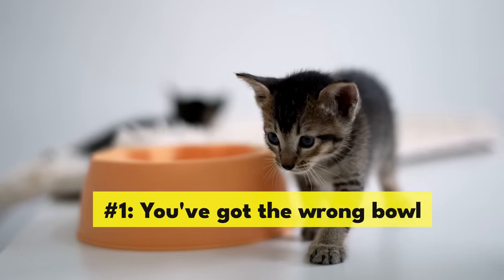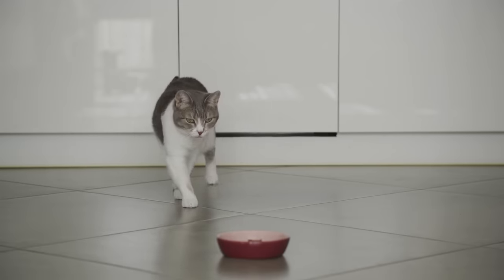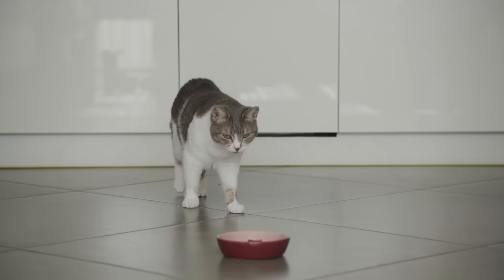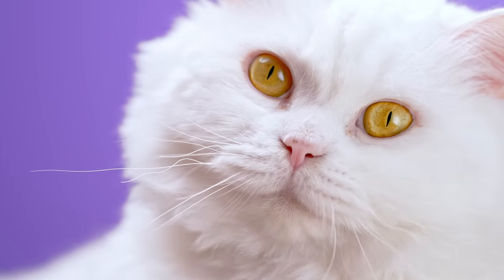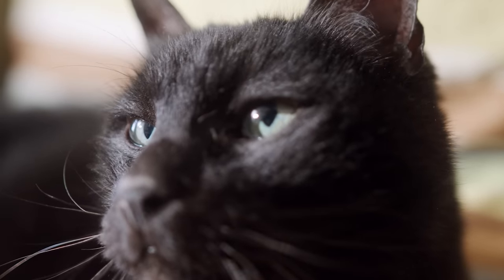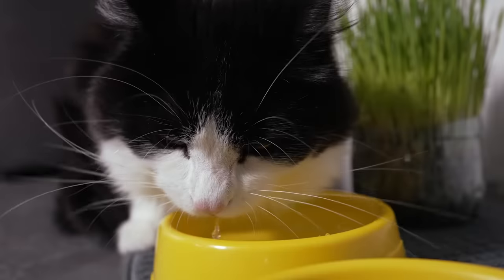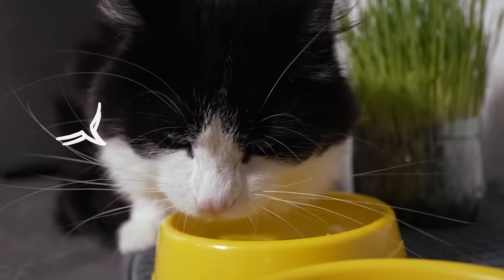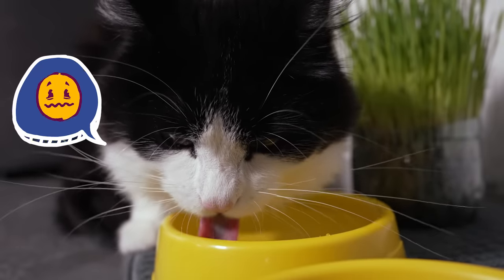Number 1: You've got the wrong bowl. Not all bowls were created equal, and there are a few different reasons why your kitty could refuse to drink out of a specific one. First, consider the size. Cats use the sensitive whiskers on their snout and forehead to judge whether they can fit through small spaces. Your kitty probably isn't planning to swan dive into their water dish, but if the bowl is small enough for their whiskers to start scraping the rim, it can still be uncomfortable for them.